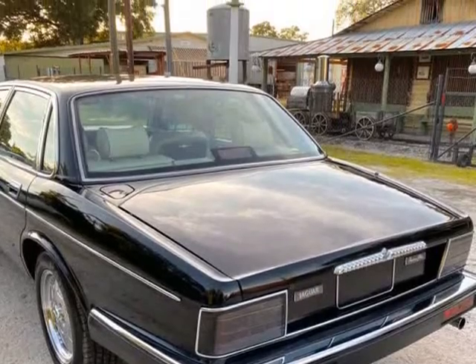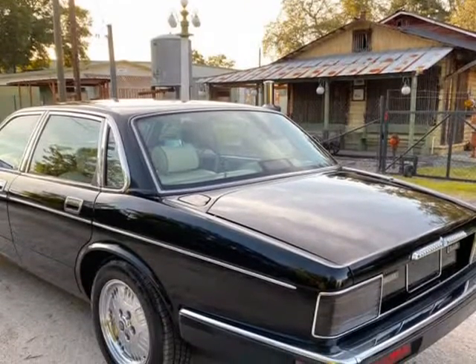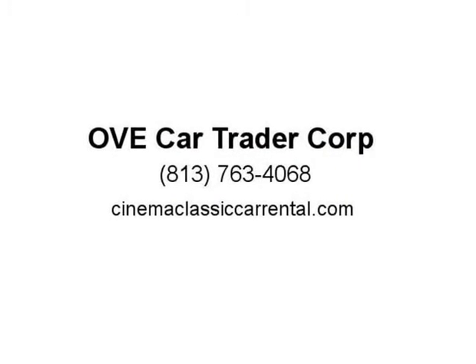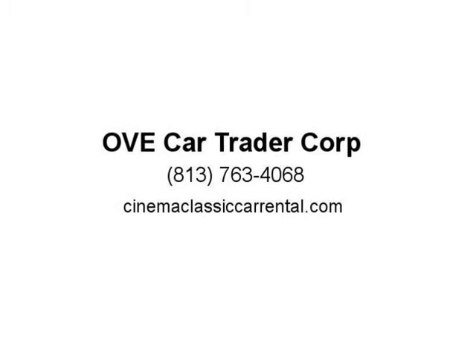Buyer is responsible for all possible unknown or unforeseen imperfections, wear and tear, or mechanical problems that may result from a vehicle that has been stored or unused for long periods of time. Hired private inspections before buying are welcome. We are not a restorer — visit us at cinemaclassiccarrental.com.